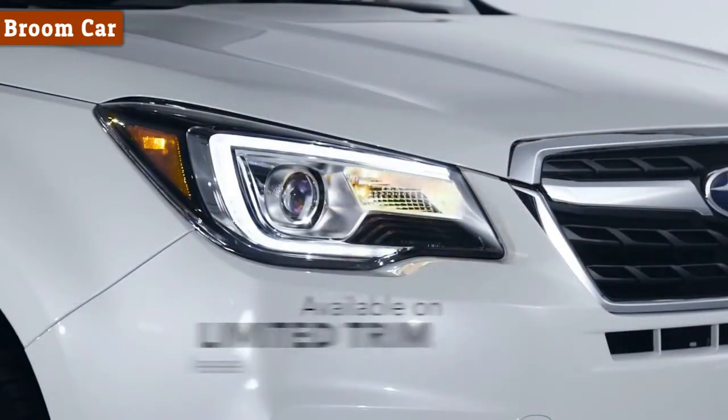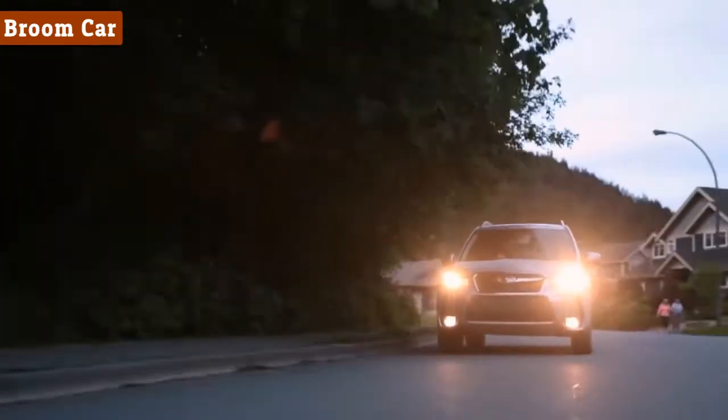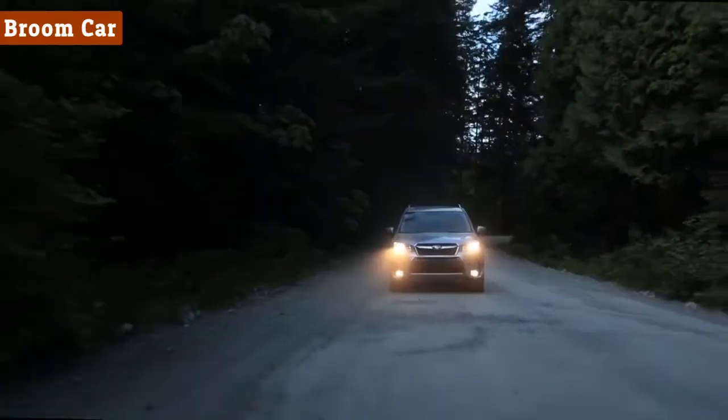There are new C-shaped daytime running lights and high-performance, steering-responsive LED projector headlights that improve what you see and how you are seen.